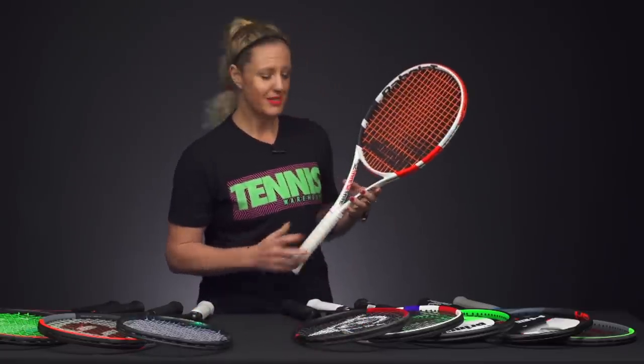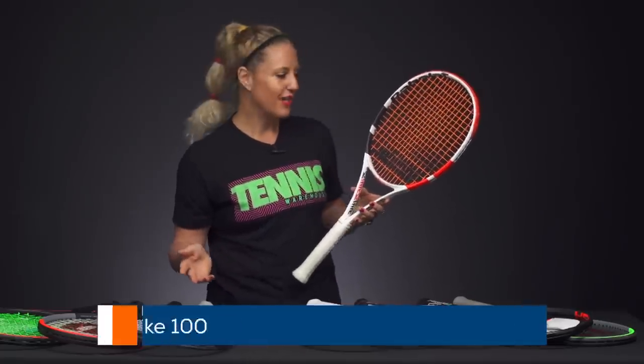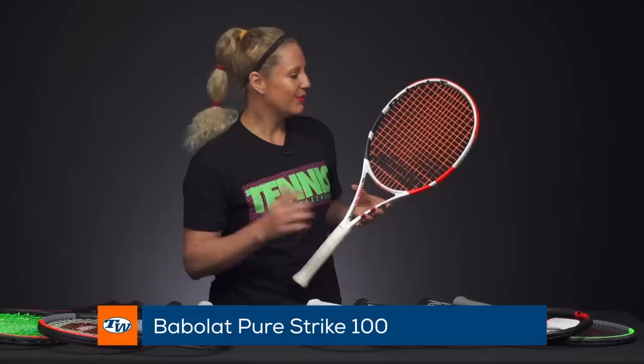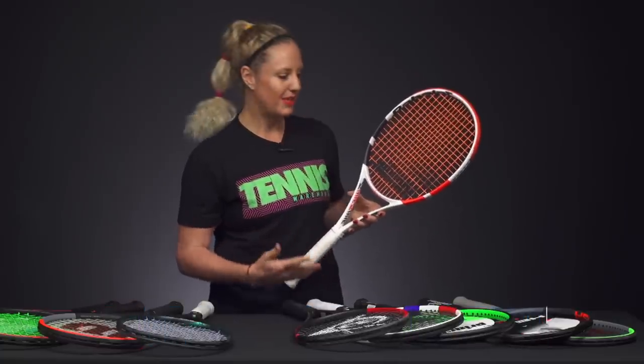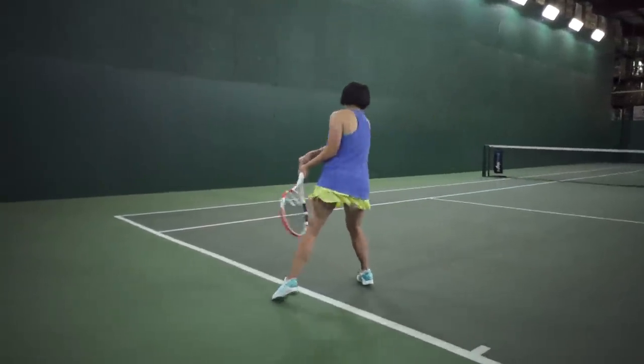The Pure Strikes got updated finally this year as well, and our favorite standout was the Pure Strike 100. This one gives you great access to speed, spin, and power, while still allowing you to feel controlled and dialed in with your precision.